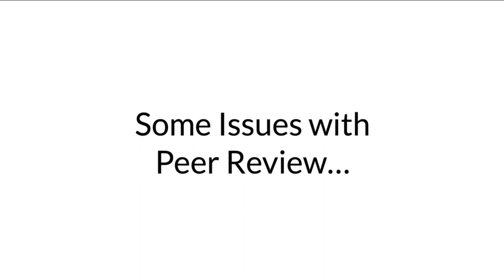It should be said that the process of peer review does have some issues. Researchers and academics are often required to publish in order to advance in their professions. Some predatory journals take advantage of this requirement, charge authors high fees to publish, and sometimes don't follow best practices in ensuring the accuracy of the articles they disseminate. Additionally, there is more of an incentive to publish original research, which can discourage other authors from working to reproduce and verify previously published results.